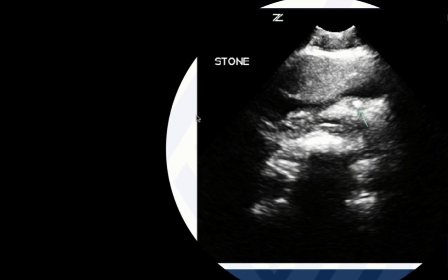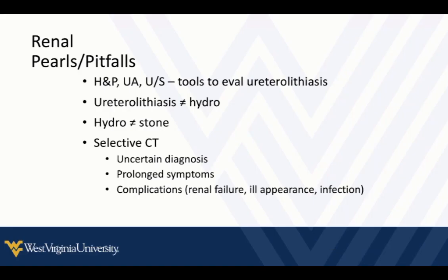A few things about interpreting kidney and hydronephrosis findings — specifically in patients with flank pain. We use all initial tools: history and physical, urinalysis, and ultrasound to evaluate for ureterolithiasis. Remember, not everyone with a stone has hydronephrosis, and not everyone with hydronephrosis has a stone — there may be other reasons for obstruction. Interpret findings within the clinical context. With renal ultrasound incorporated, you can be more selective with CT scans, limiting them to patients where diagnosis remains unclear.